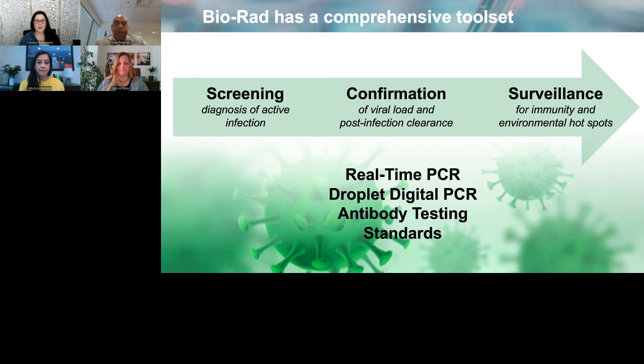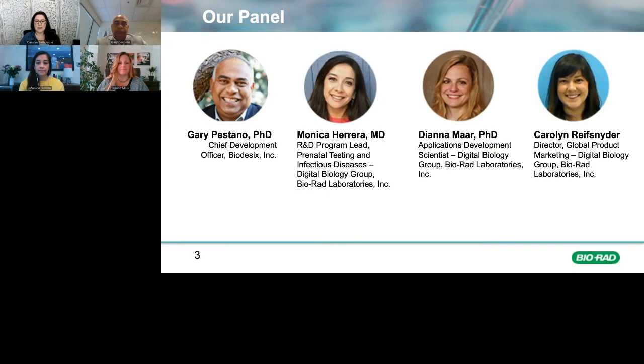Now I'd like to introduce our panel. First, Dr. Gary Pastano, Chief Development Officer at Biodesics, who will talk about the validation and performance of their molecular test as well as their experience in real-world clinical testing. Next, Dr. Monica Herrera, R&D Program Lead for Prenatal Testing and Infectious Disease at BioRad's Digital Biology Group, who will take us through an overview of BioRad's Emergency Use Authorized Test. Thirdly, Dr. Diana Marr, who leads the Applications Development Team at BioRad's Digital Biology Center and will talk about droplet digital PCR tools for vaccine and therapeutic development. Gary, over to you.